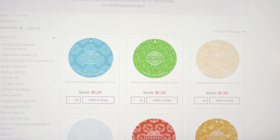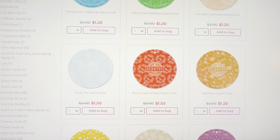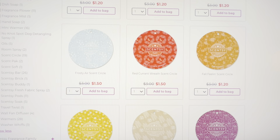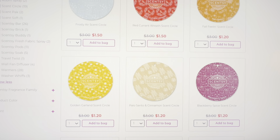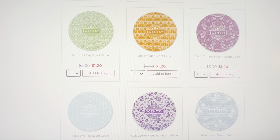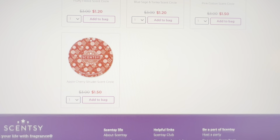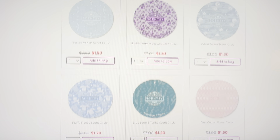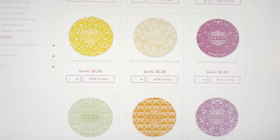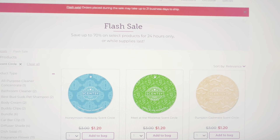Good afternoon everyone, this is David. I'm just gonna come on for a short minute and show you what's in the flash sale. These are the scent circles — we have a lot of the scent circles on sale for $1.20, some are $1.50 depending on the scent. You can always pause the video to write down the scent that you want, but please make sure you click the link to get put into the queue. This flash sale includes products up to 70% off on select items, and this is a 24-hour only sale while supplies last.